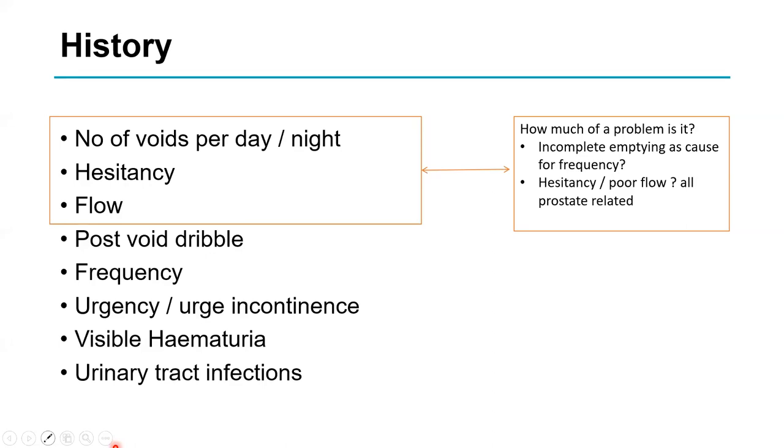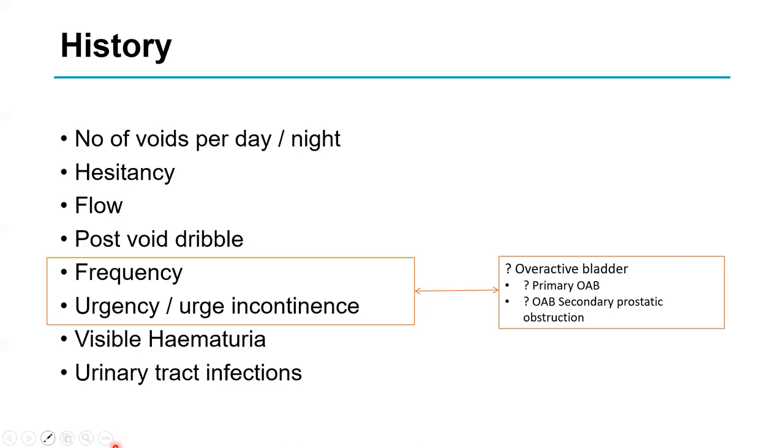Hesitancy and poor flow — are they prostate-related? Does the patient have a previous history of urology operations, perhaps a stricture or a pelvic fracture? What's the cause of their frequency — is their bladder filling normally? Urgency is described as the inability to postpone micturition. Typically people say 'I couldn't wait.' I always ask what happens when they get home and put the key in the door — if they get dreadful urgency at that point, that's a good indicator.